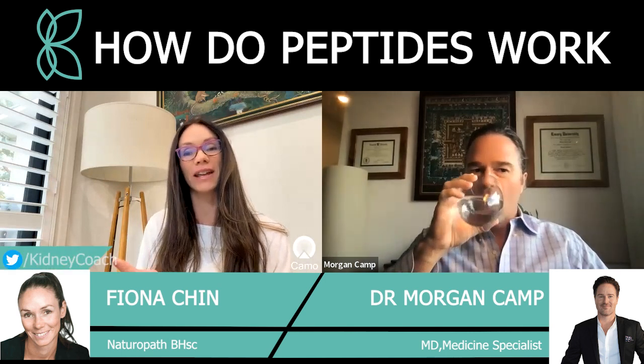Hi everybody, and welcome to the Kidney Coach YouTube channel. I'm naturopathic Dr. Fiona Chin, and I'm joined again today by the wonderful MD Morgan Camp. Morgan is an integrative doctor and he's been practicing for well over two decades. Dr. Camp, welcome again. Thank you again for sharing your wisdom and your time with our viewers. It's always greatly appreciated.